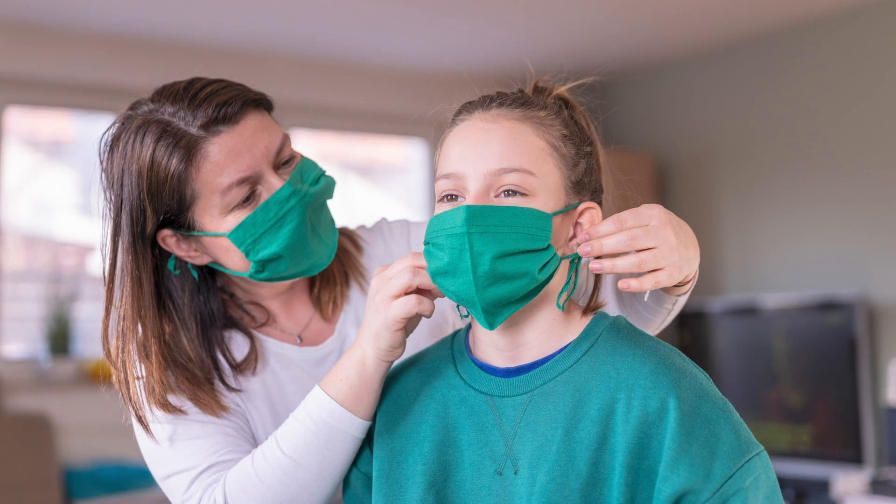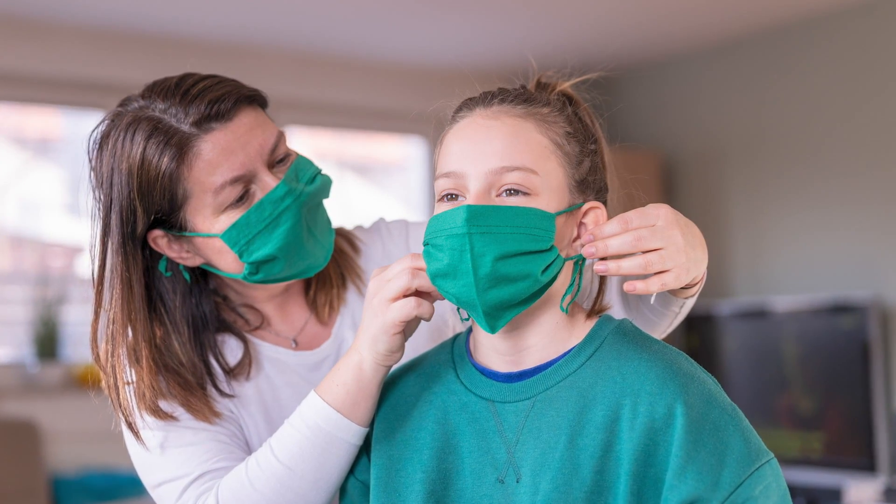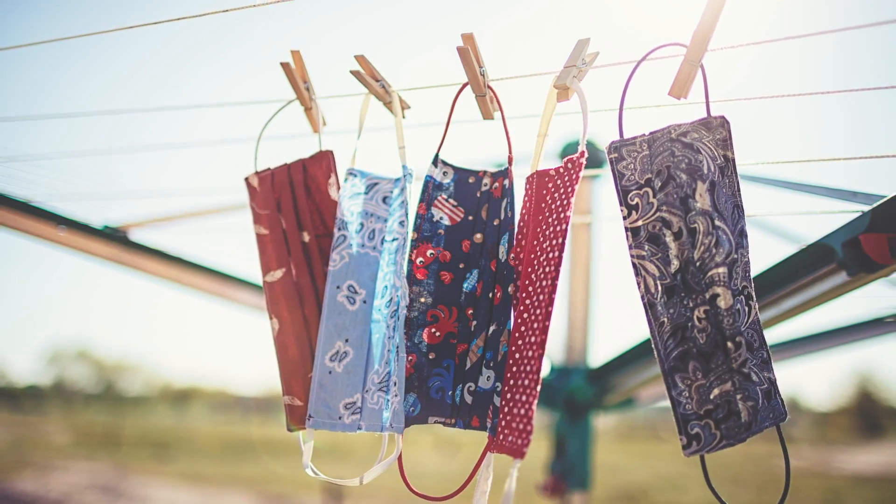Cloth masks are a very helpful and effective tool at preventing infection. Ideally, the cloth mask has at least two layers of fabric to help prevent respiratory droplets from going in and prevent transmission of droplets outward. Some cloth masks have a filter that can be placed in for another layer of protection; some have three layers. It's important for cloth masks to be washed fairly frequently — at least periodically — to make sure you're keeping them clean.